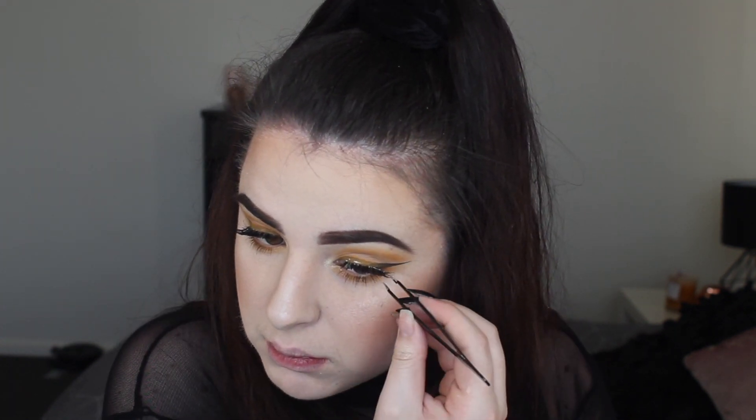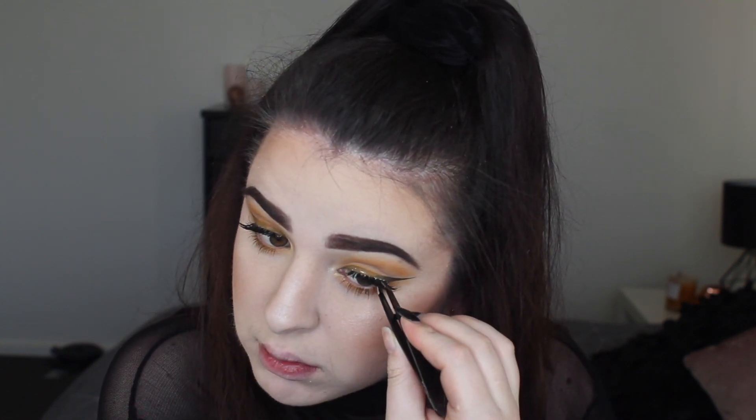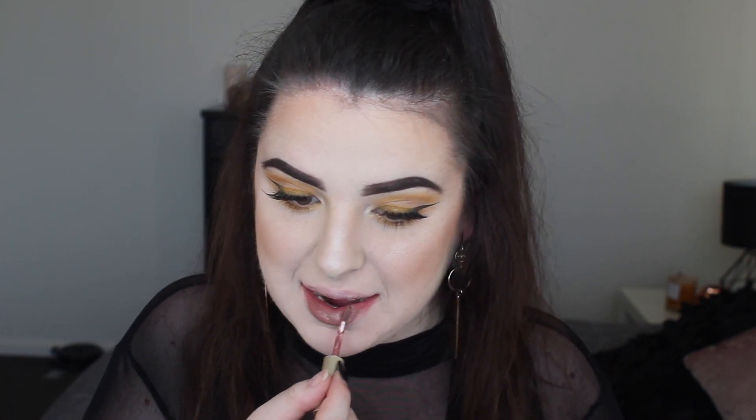I'll leave the lash number in the bio so you guys can have a look if you want. I'm using my tweezers to help apply them — I was just having a really bad day with my eyelashes, I felt like I had no fingers and they wouldn't stay down. My eye shape just wasn't helping me. It took me so much longer than normal but hey, we all have those days when makeup just doesn't cooperate.